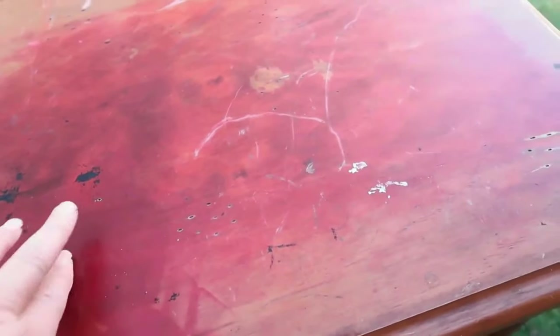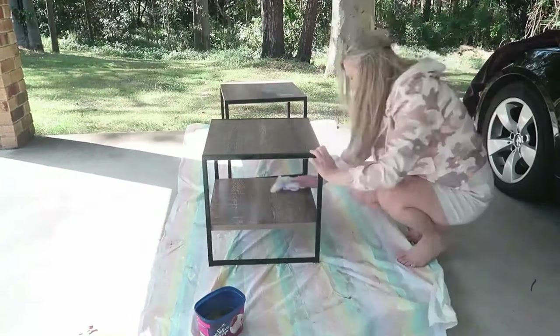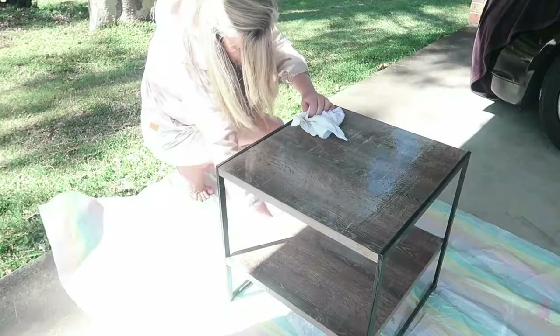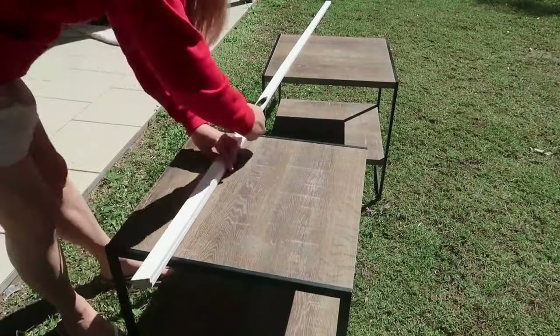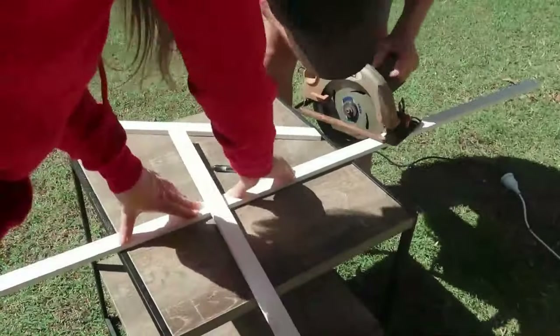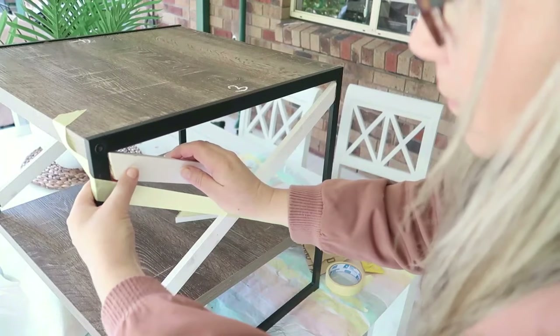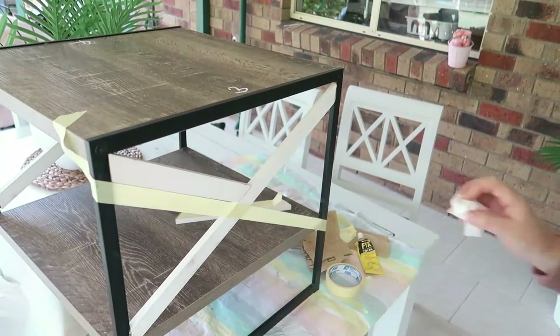Number five is these little Kmart side tables — I actually changed my mind from a bedside table I bought on Facebook Marketplace for ten dollars and went with these instead. They were Kmart tables that Brandon gave me when he moved back home for a bit. I saw a picture of some Hamptons tables online and they were $599 for one table, and I thought I'm going to try to copy that and make these into little Hamptons-look side tables.